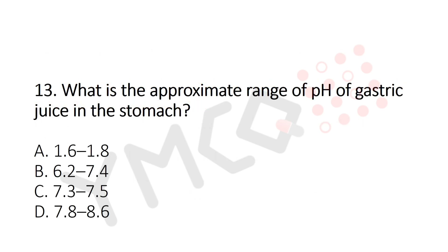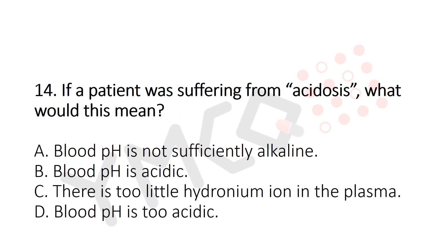Question 13: What is the approximate pH range of gastric juice in the stomach? Option A: 1.6 to 1.8. Option B: 6.2 to 7.4. Option C: 7.3 to 7.5. Option D: 7.8 to 8.6. The answer is Option A — 1.6 to 1.8.